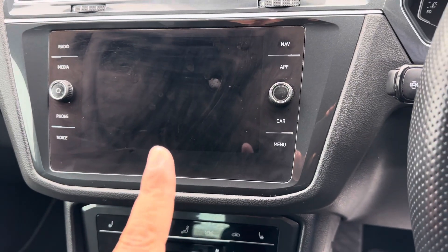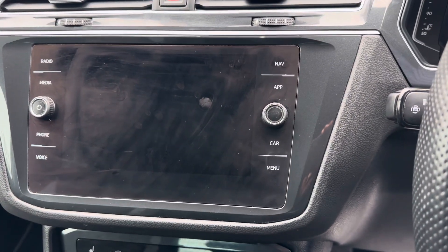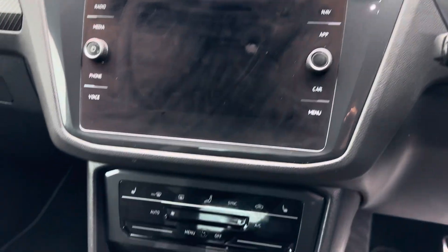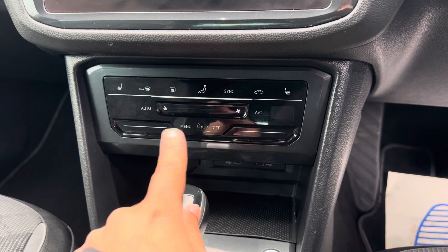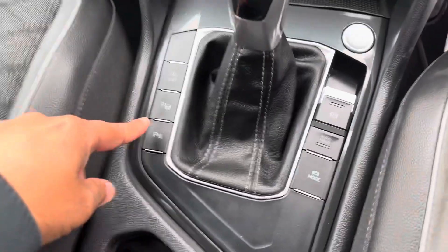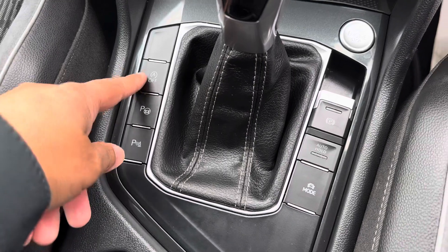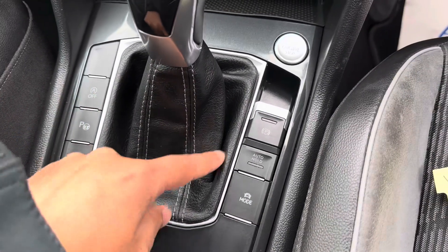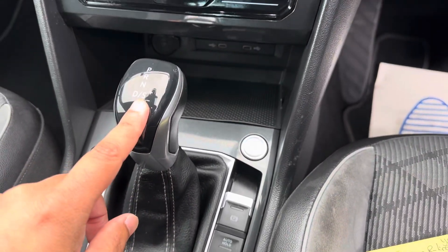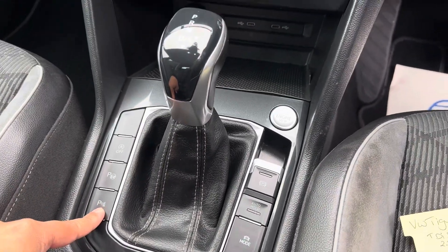You've got the main touchscreen media system with DAB radio, sat nav, and Bluetooth for your phone. It's got dual-zone climate control, front heated seats, and park assist. There's also auto start-stop technology, auto hold, electric handbrake, different driving modes, and front and rear parking sensors.